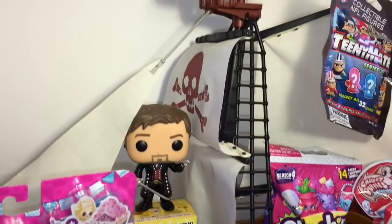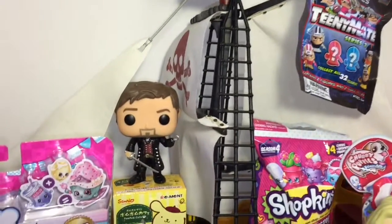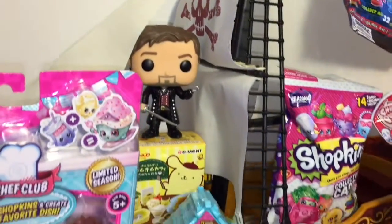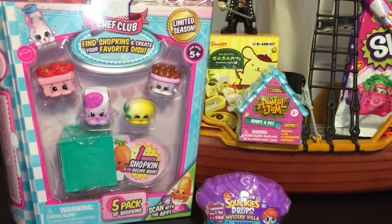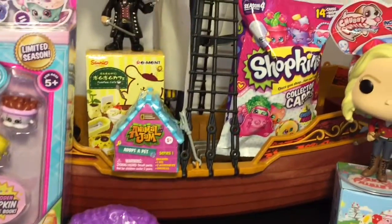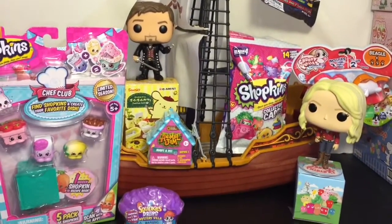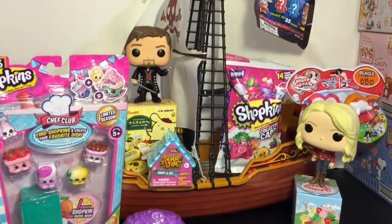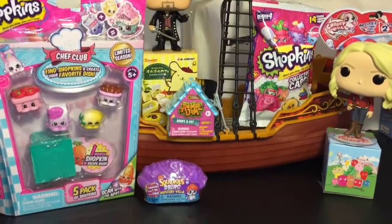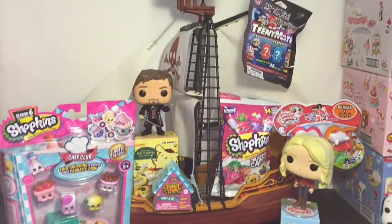Ahoy mates, and happy Once Upon a Time Sunday! To commemorate, I have yet again filled Hook's Jolly Roger with a bunch of toy surprises to open today. I have some Shopkins Season Six Chef Club, Animal Jam, Re-ment, Yummy World, Lego, and lots of fun stuff. Tonight's Once Upon a Time episode is entitled 'The Other Shoe' — I'm leaning towards Cinderella. So let's go ahead and get started opening some fun toy surprises!